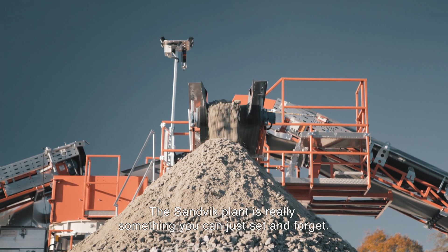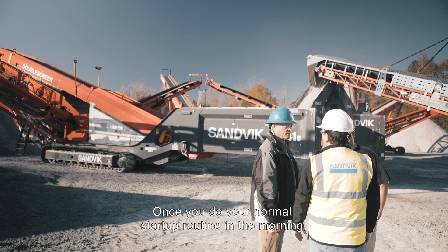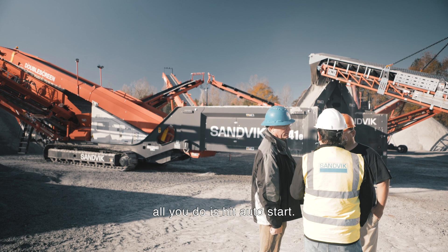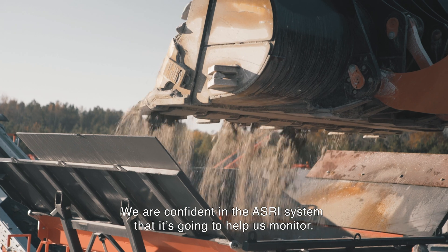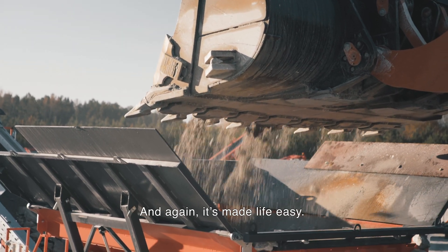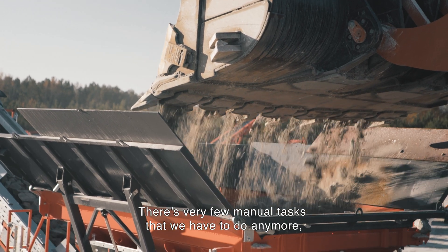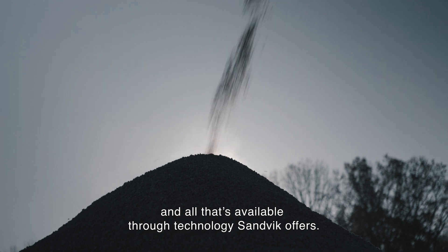The Sandvik plant is really something you can just set and forget. Once you do your normal start-up routine in the morning, all you do is hit auto start. We are confident in the ASRI system — it's going to help us monitor operations and it's made life easy. There are very few manual tasks that we have to do, and all of that is available through the technology Sandvik offers.